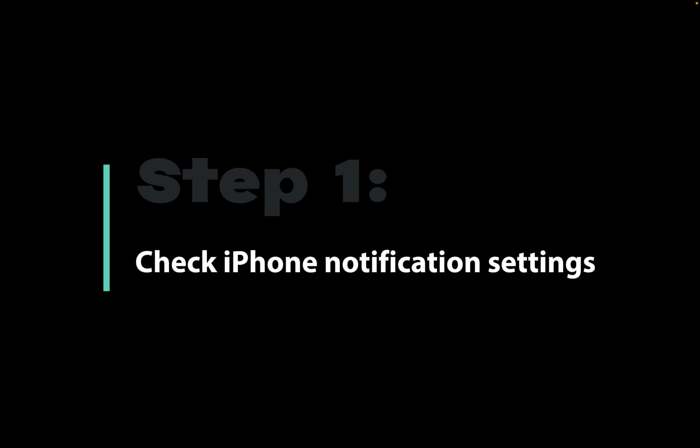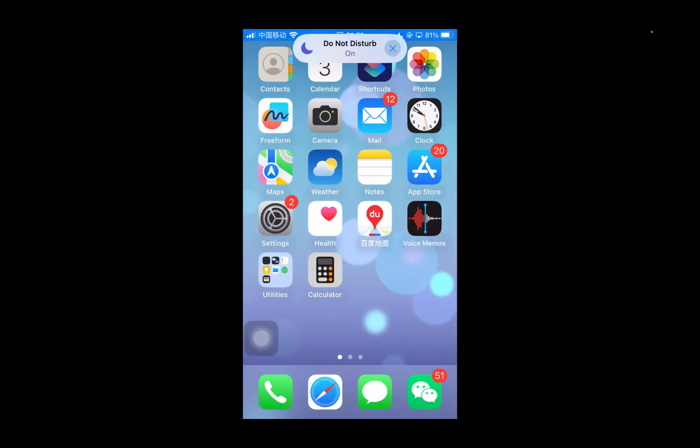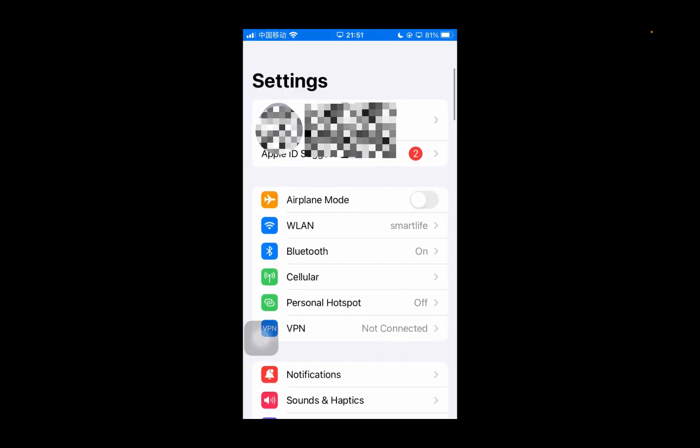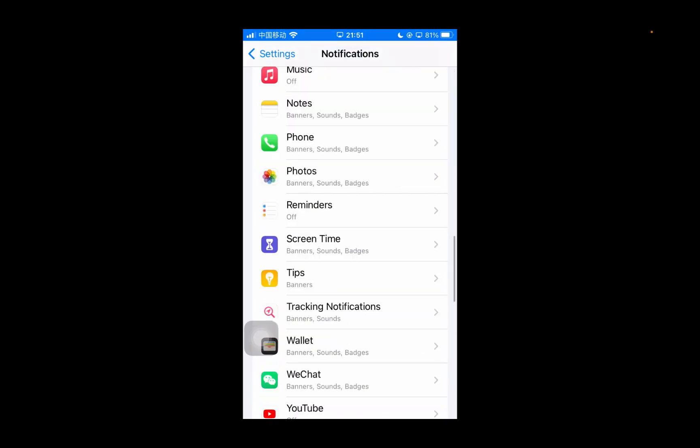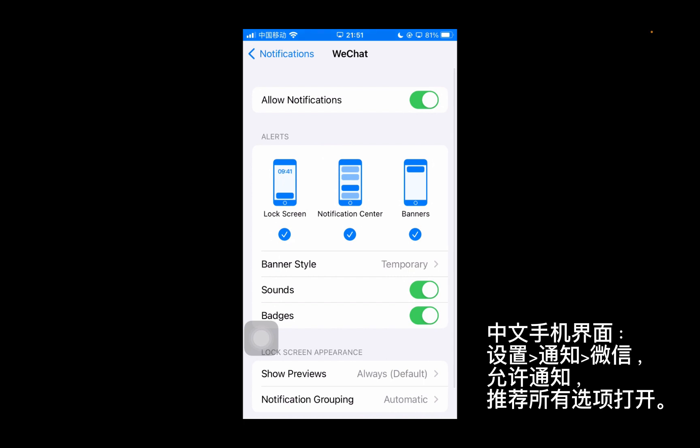The first step: check the notification settings on your iPhone. Tap Settings, go to the Notification menu, scroll down the page and find the WeChat app. Make sure all the items are enabled.